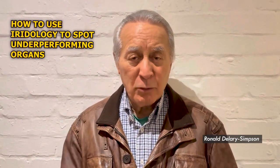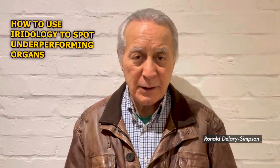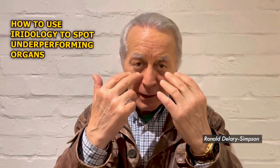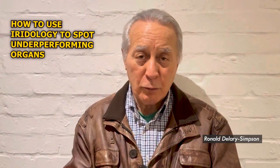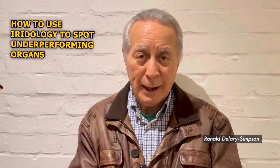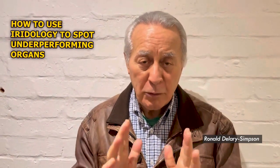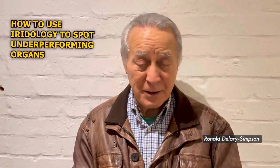In this particular video we can confirm that we can use iridology, which is the iris of the eye — the colored part of the eye, which could be blue, green, black, or brown. Using iridology and the chart we've built over 300,000 plus patients.